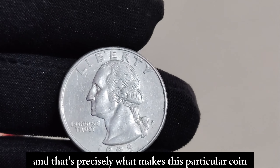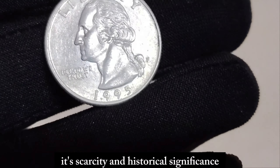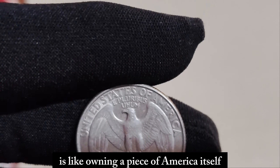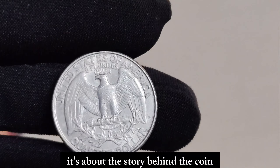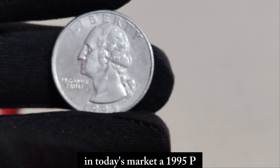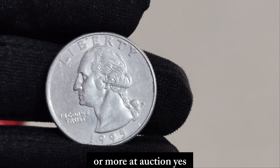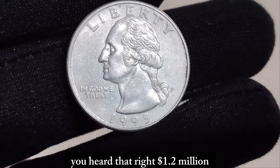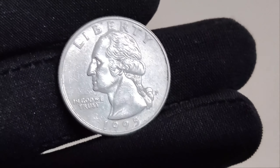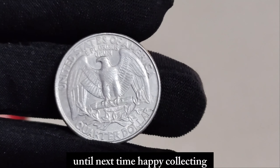The 1995 P Mint Mark Washington quarter dollar is a holy grail for collectors. Its scarcity and historical significance make it a prized possession for anyone passionate about coins. Owning a piece of history like this is like owning a piece of America itself. It's not just about the monetary value — it's about the story behind the coin and the journey it has taken over the years. In today's market, a 1995 P Mint Mark Washington quarter dollar in pristine condition can fetch a jaw-dropping $1.2 million or more at auction. It's a testament to the enduring allure of rare coins and the passionate collectors who cherish them. And there you have it — the remarkable story of the 1995 P Mint Mark Washington quarter dollar. Until next time, happy collecting!